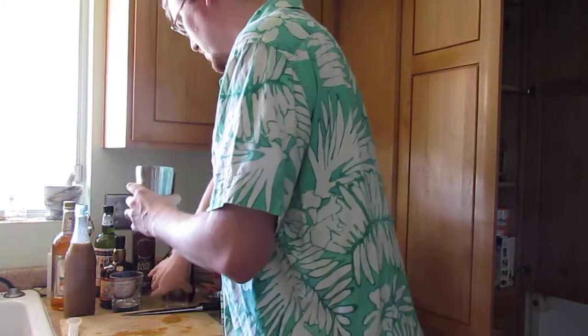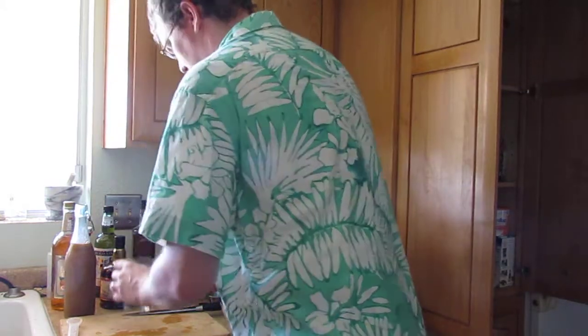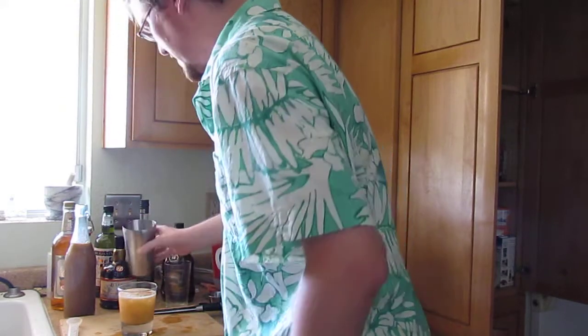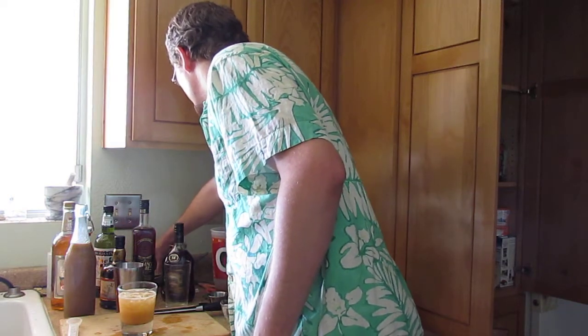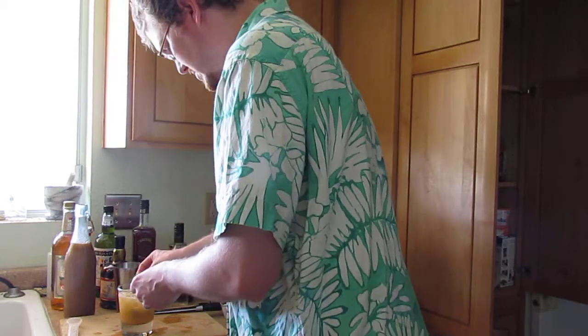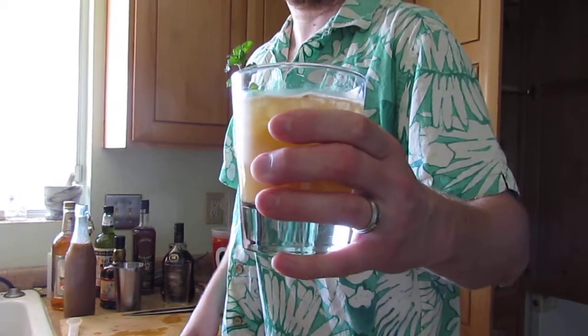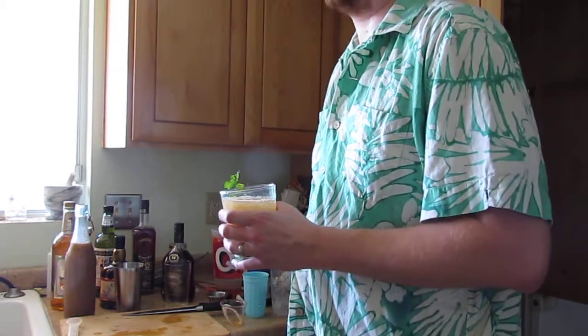Shake well and pour unstrained over the ice. Maybe not crushed enough — the consistency I've seen looks more like a snow cone. Sink a spent lime shell into it, garnish with a sprig of mint, and there you go — Mai Tai. And this is my Mai Tai.